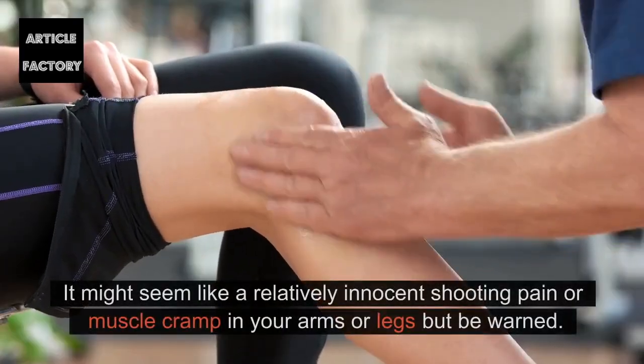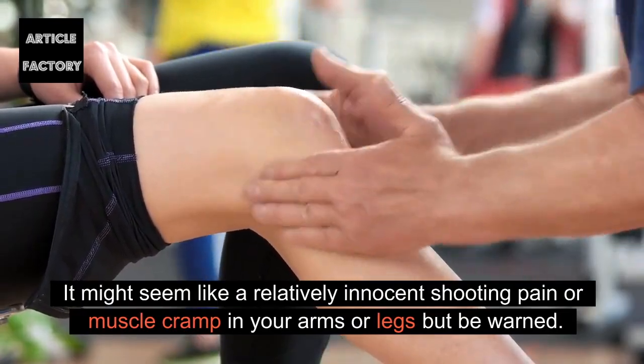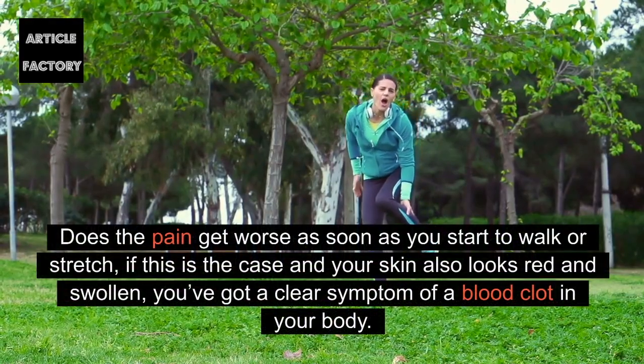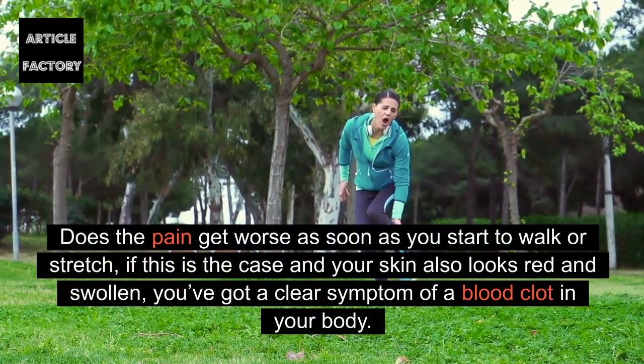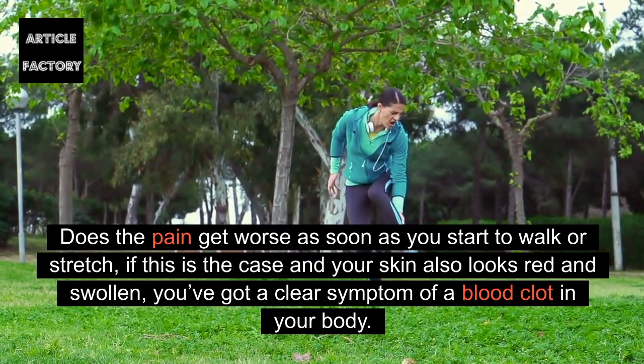Pain in arms or legs: It might seem like a relatively innocent shooting pain or muscle cramp in your arms or legs, but be warned. Does the pain get worse as soon as you start to walk or stretch? If this is the case and your skin also looks red and swollen, you've got a clear symptom of a blood clot in your body.